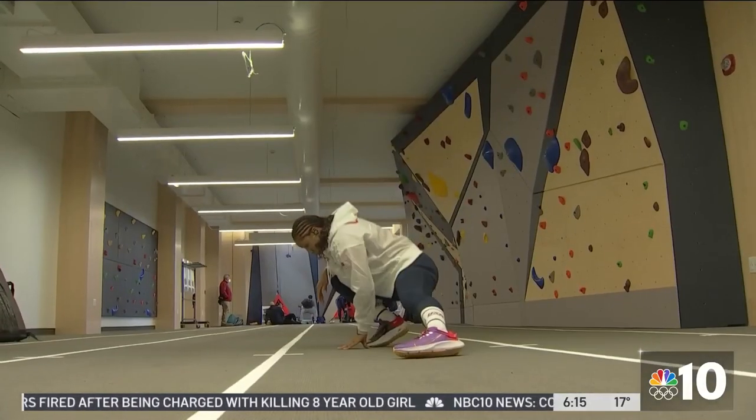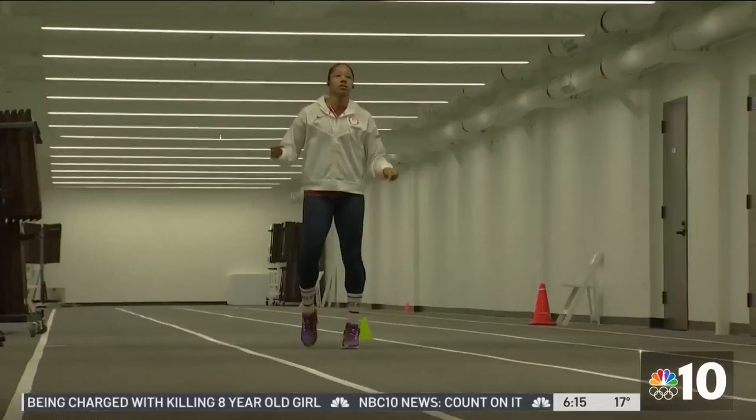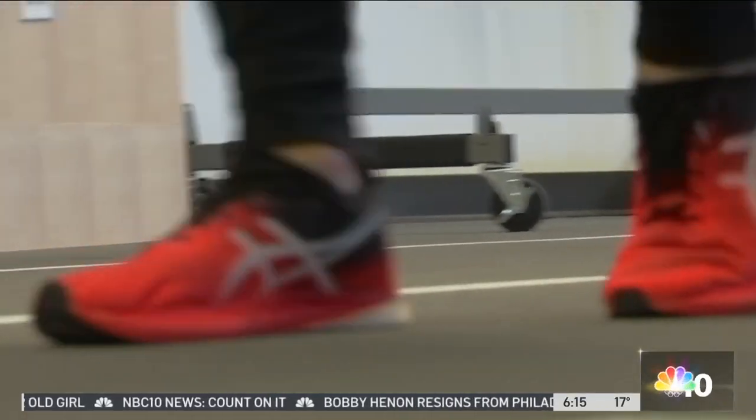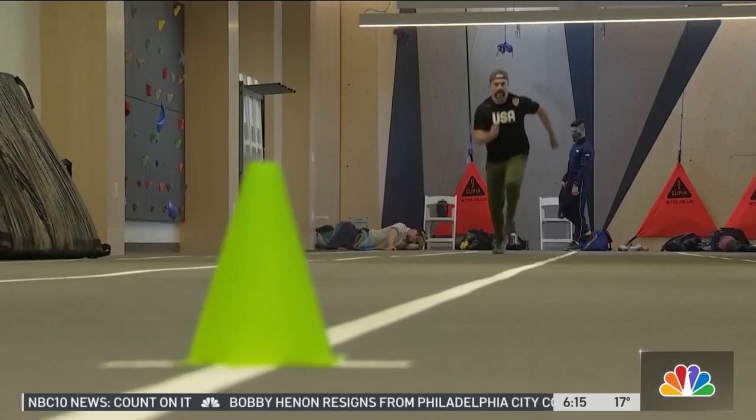Stretching, agility training, weightlifting — they're all crucial steps to get to the gold. And the men's and women's teams put in the hours all year long. We've been staying real busy in the summertime. Conditioning — that's step one.